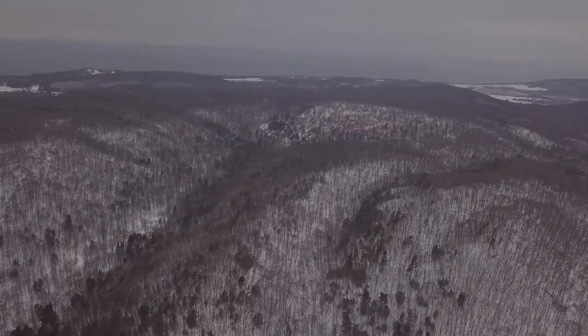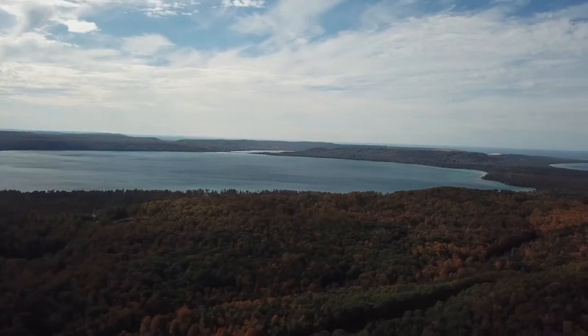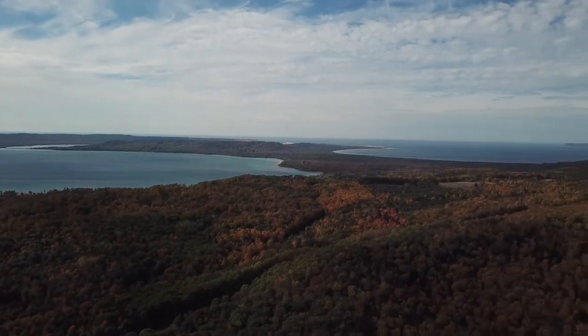A whole bunch of groundwater flows beneath this forest in Palmer Woods and the 350-acre prospective addition, and it's being cleansed by the forest before it reaches Glen Lake and Lake Michigan.